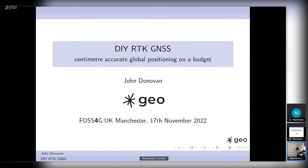Welcome back. We've got a quick succession of three talks now. We've got John Donovan giving us his DIY RTK GNSS talk, Richard Kingston doing a lightning talk about 40 metabytes, and then Patrick Bernold from the VSP talking about green open source spatial software within a modern sports organization.